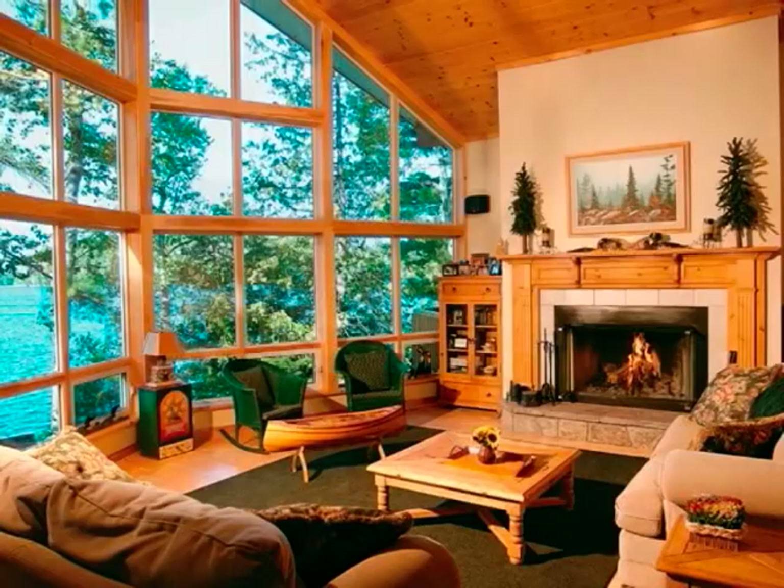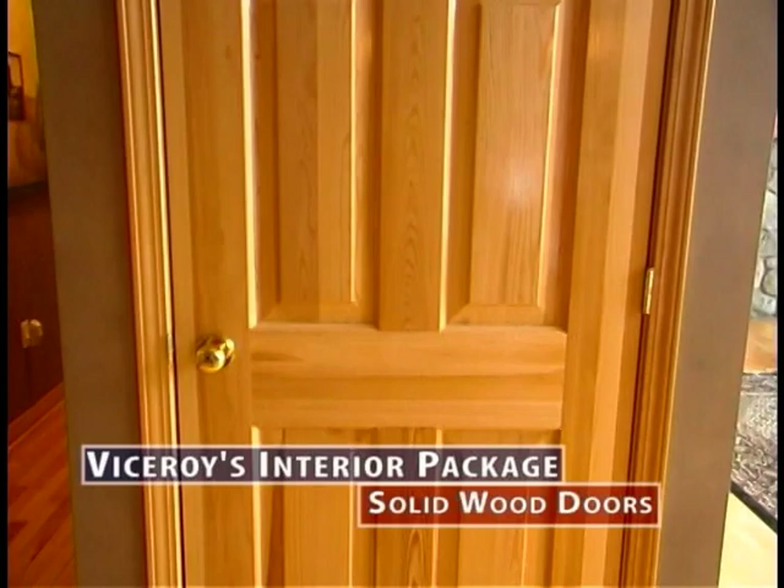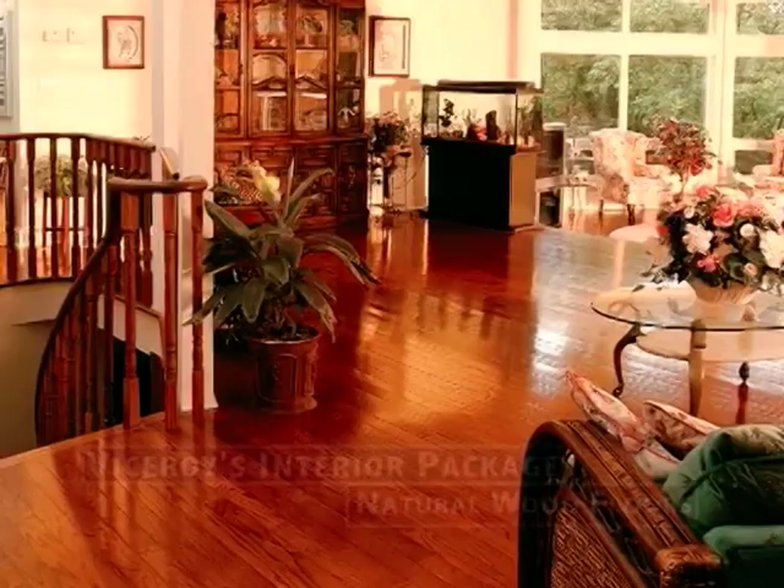Viceroy offers a wide variety of premium natural wood products to create spectacular interior design with the ultimate convenience of one-stop shopping. Our solid wood doors, available in red oak, knotty pine, or other popular selections, will grace any room, especially when coupled with matching baseboards, casings, crown moldings, and wainscoting. Add the beauty and elegance of a natural wood floor and see your home's interior become a statement of style and quality.